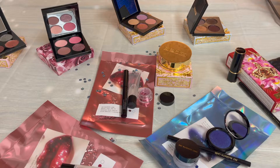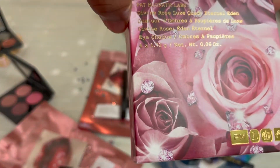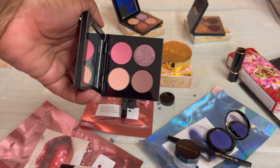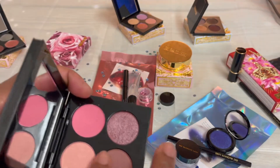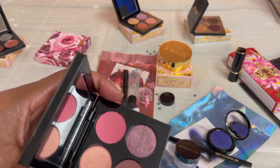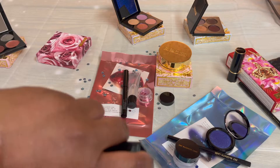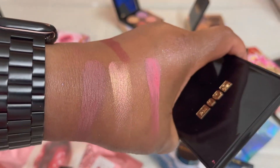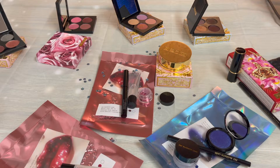And the newest quad is the Divine Rose Luxe Quad in Eternal Eden. And there it is right there. Let me swatch that for you. These are soft. So here they are — this is really beautiful. So those are what I picked up.